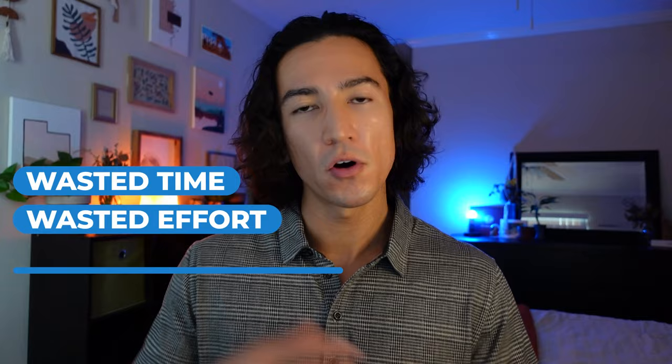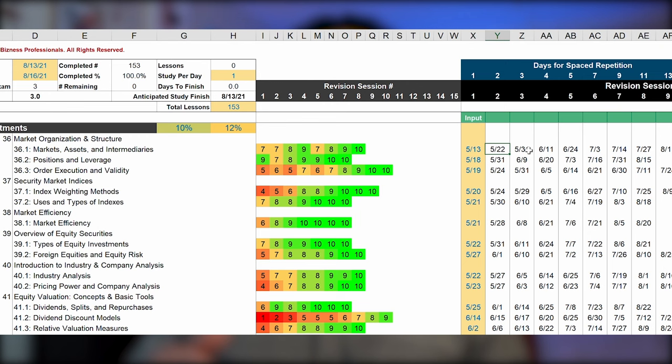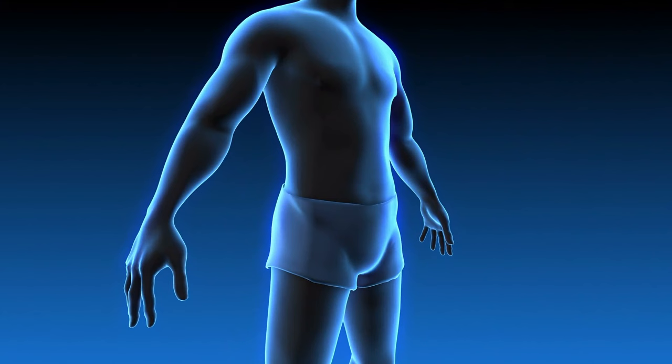I created my own scheduling spreadsheet so I knew how to pace myself with learning each of the 153 lessons under the 57 readings. But even more importantly, I created this spreadsheet so it would tell me when I had to review the lesson for the second time, the third time, the fourth time, and so forth until I mastered every single lesson. The backbone of the spreadsheet is spaced repetition, which has been researched, validated, and mentioned in numerous books and articles. Overall, this system trimmed the fat off the CFA Level 1 studying process and freed up a massive amount of time that I used for practice problems, quizzing myself, and taking practice exams.